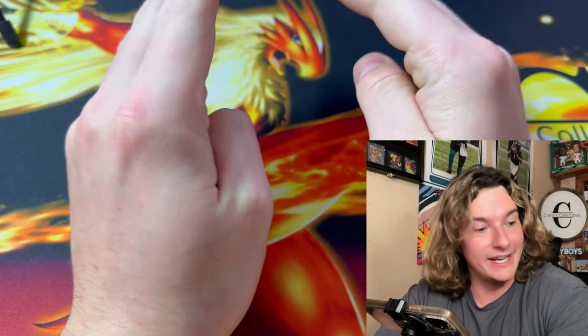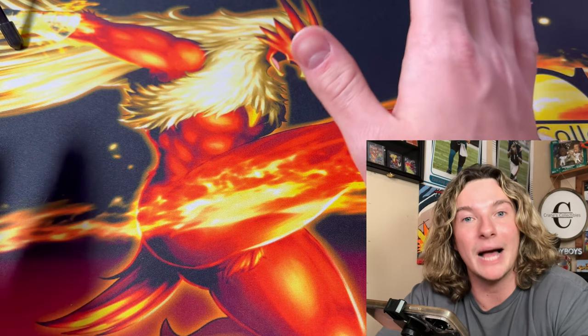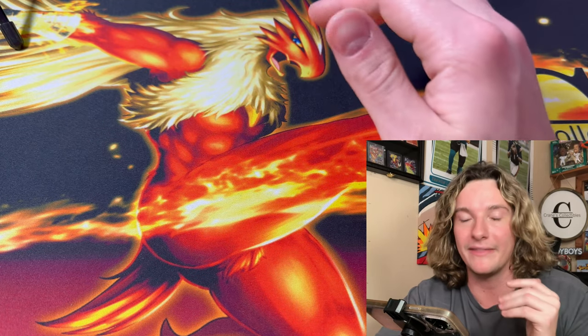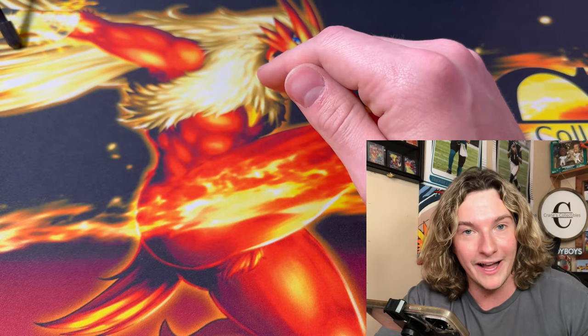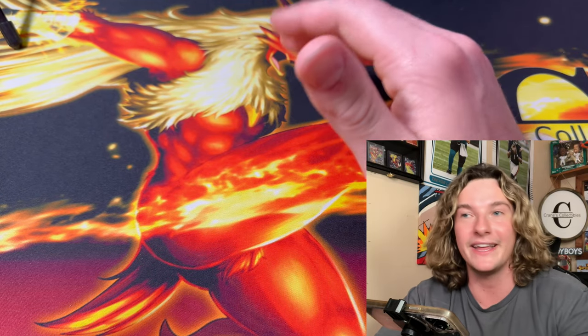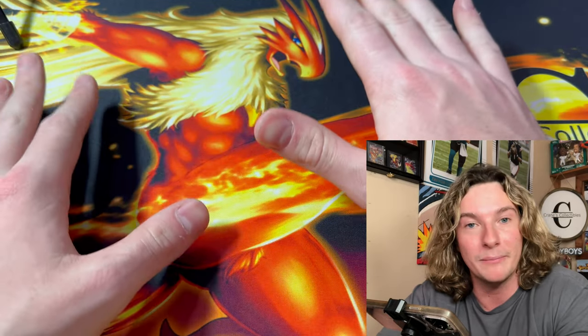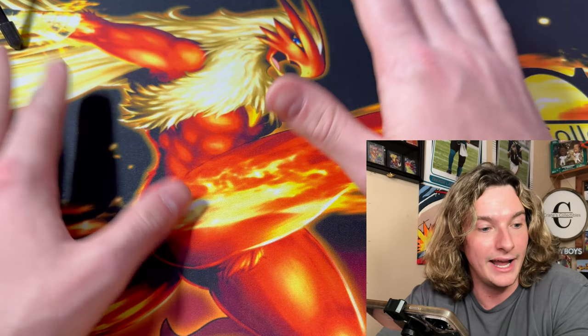That will do it for today's PSA submission reveal. Remember to be subscribed to the channel, like the video, and drop a comment for a chance to win that beautiful Hobby Defense PSA slab case. You could put regular cards in it too, but it's meant for slabs — that case is freaking awesome. So durable, so reliable, fits cards perfectly and it's affordable. Use my promo code CRANE20 in all caps at hobbydefense.com for 20% off your purchase.